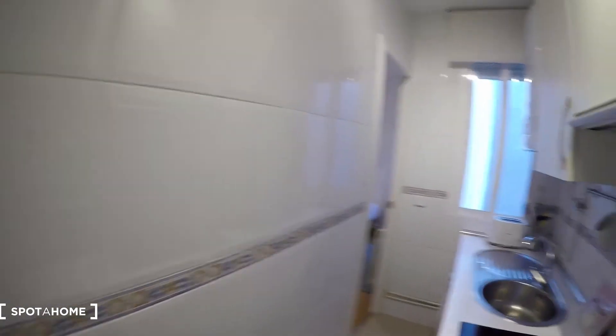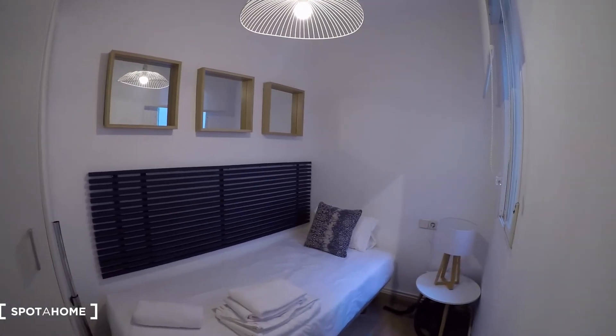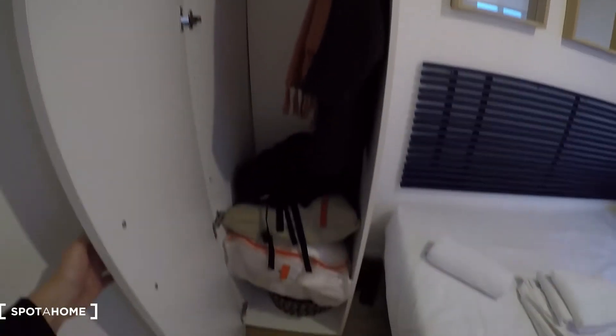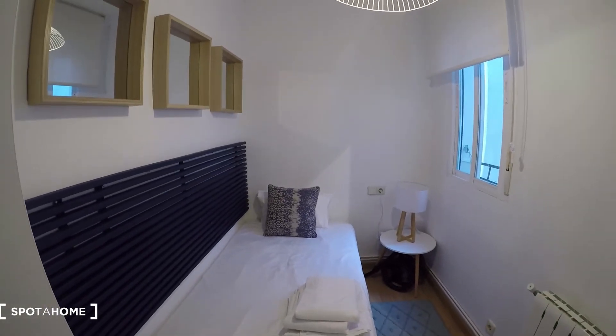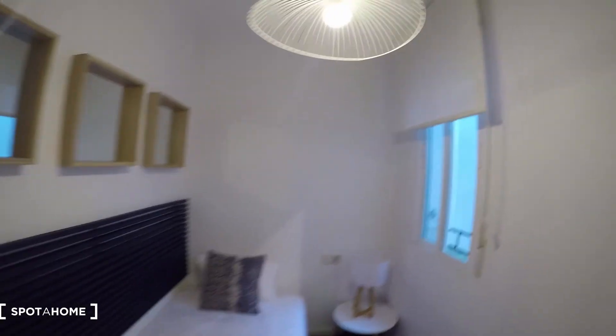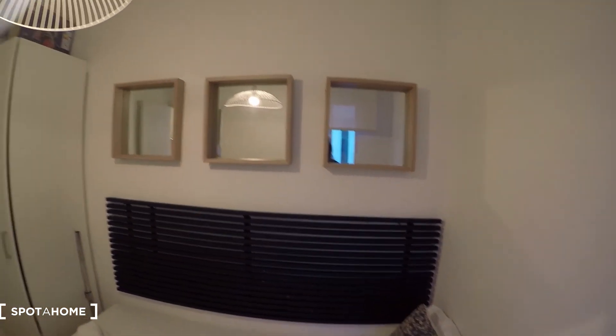And now bedroom number two. Here we have a single bed with the wardrobe, with space for holding your clothes. And a bedside table with lamp, and the heating unit is here. The view from this window is through another interior patio — through the other side. Super quiet apartment. It has beautiful decoration with mirrors.